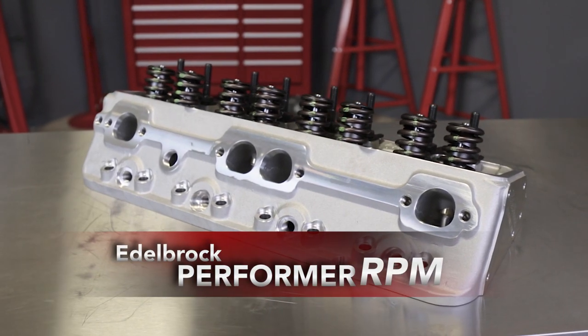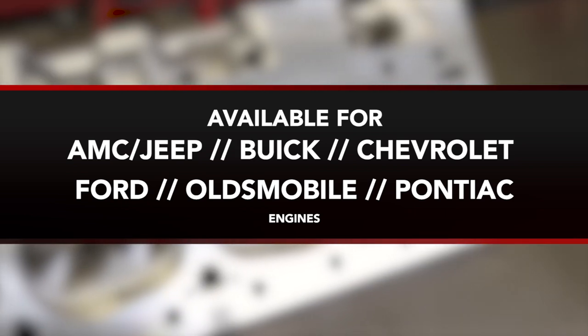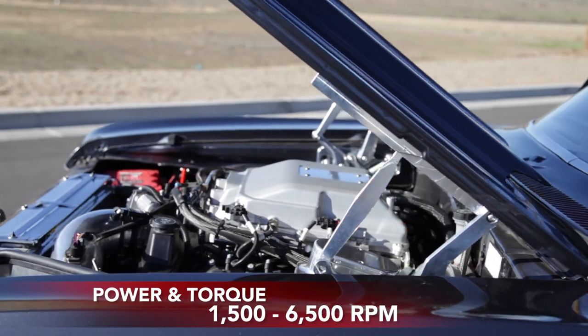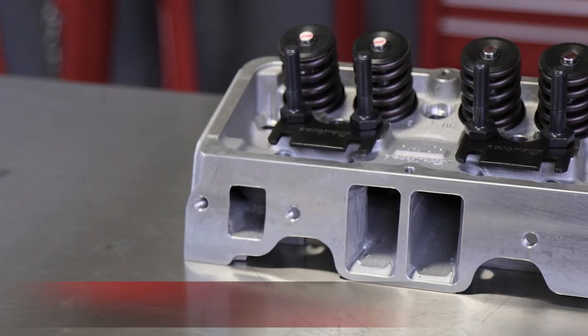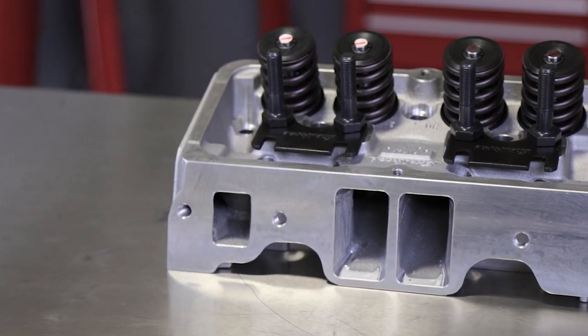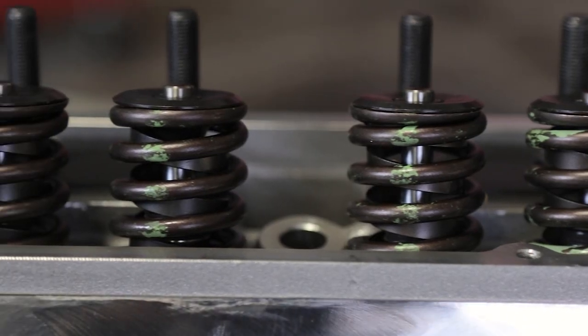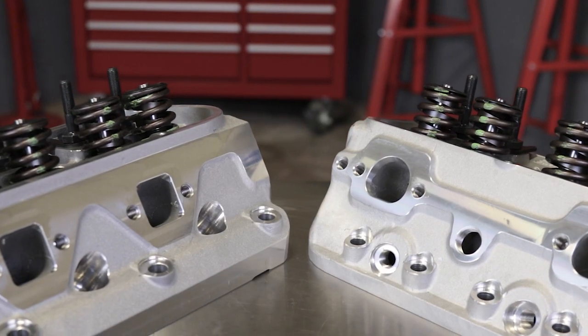Stepping up to Edelbrock's Performer RPM heads, get your AMC Jeep, Buick, Chevrolet, Ford, Oldsmobile, or Pontiac engine improved performance from 1,500 to 6,500 RPM. Made with the highest quality valve train components, you'll get improved throttle response and power in a budget-friendly, as-cast design. They're also available with springs for both flat tappet and hydraulic roller camshafts.